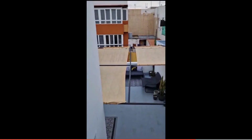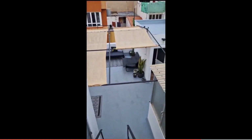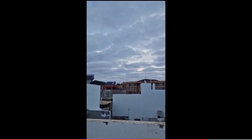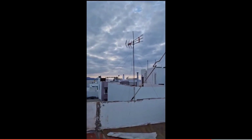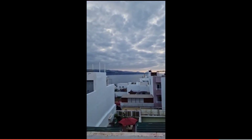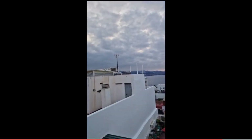The other two bedrooms we couldn't show you because there were tenants inside, but they have a double bed with a desk and a closet. One of them looks into the dining room table and the other one is an exterior one. This is the view from the roof terrace. Thank you all for listening and I hope you liked it.